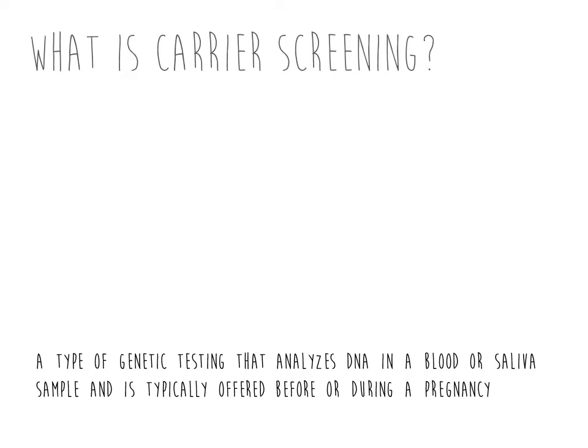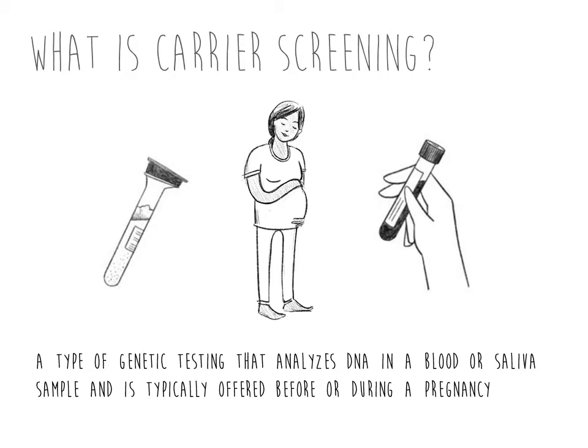Carrier screening is a type of genetic testing that analyzes DNA in a blood or saliva sample and is typically offered before or during a pregnancy. In order to better understand carrier screening options, let's start by explaining the term carrier.